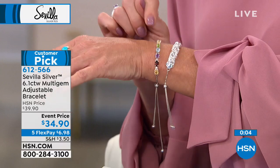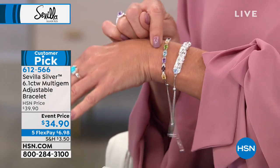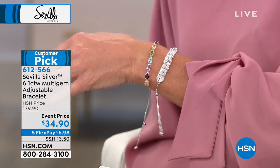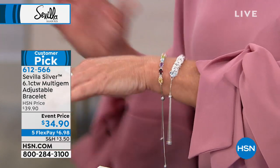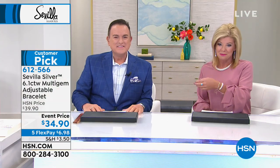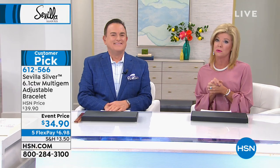Our garnet for our January girls, our citrine for our November girls, peridot for August, blue topaz — a good alternative for December or even for aquamarine for March babies, and amethyst for our February gals. Quite a few birthstones represented in one of our top-selling customer picks — sold out the first time we offered it, brought back at the event price with five flex payments.